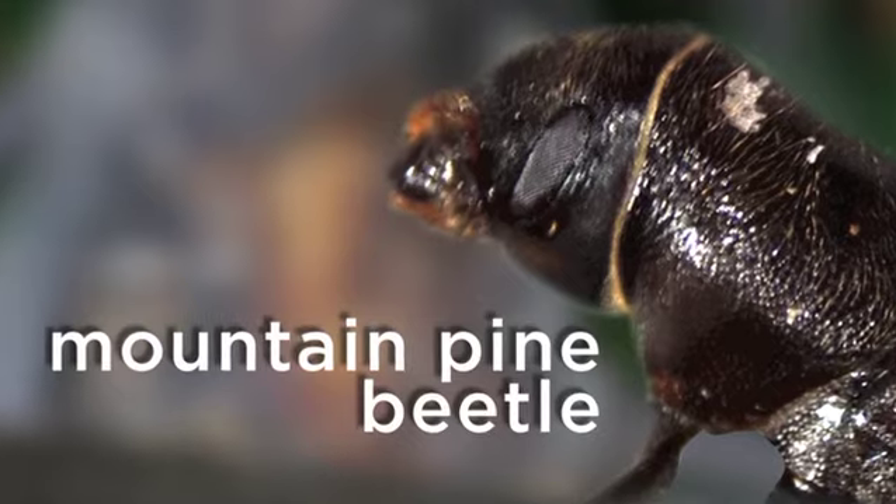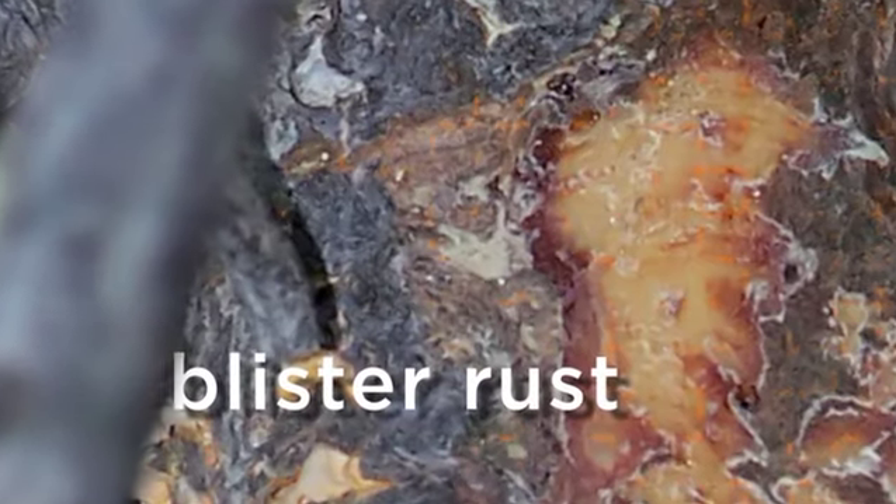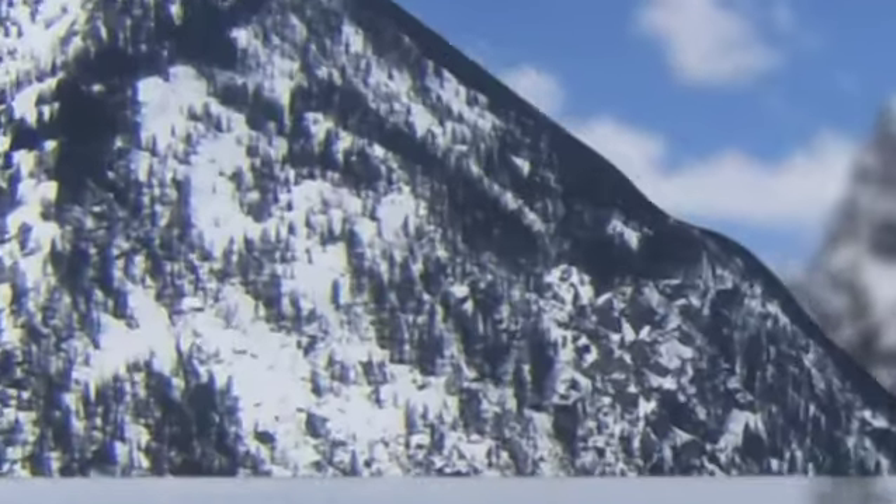As the climate is warming, deadly beetles and an invasive fungus called blister rust have been invading these higher elevations, destroying the whitebark pines. So the only way for the whitebark pine to survive is if it can successfully reproduce.